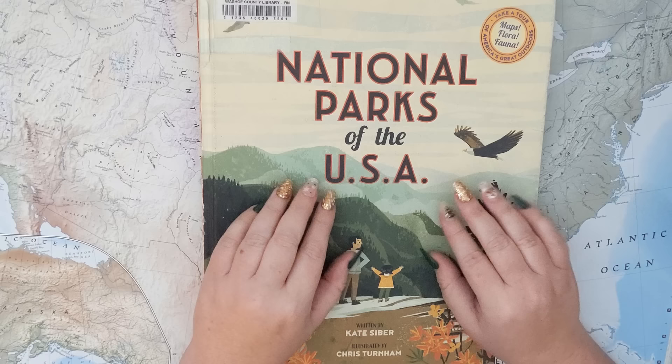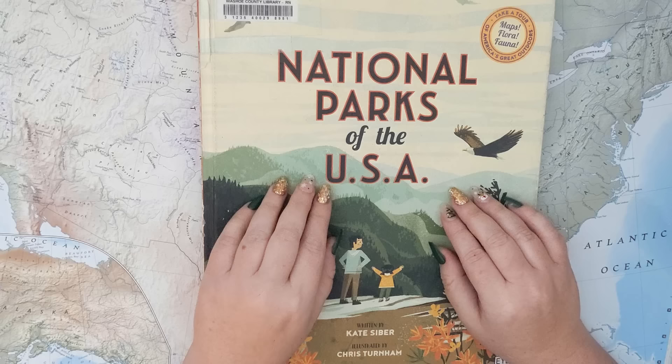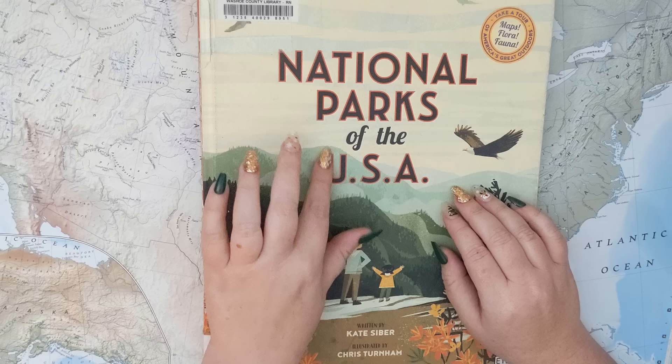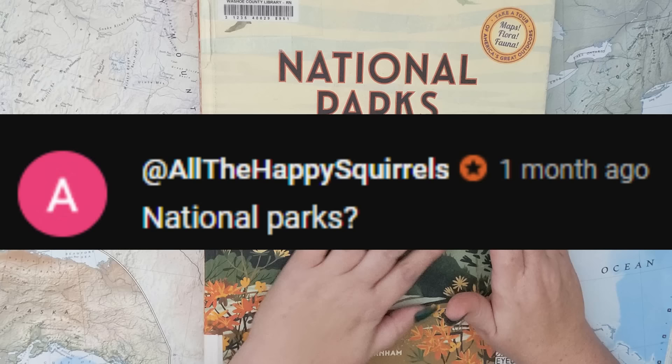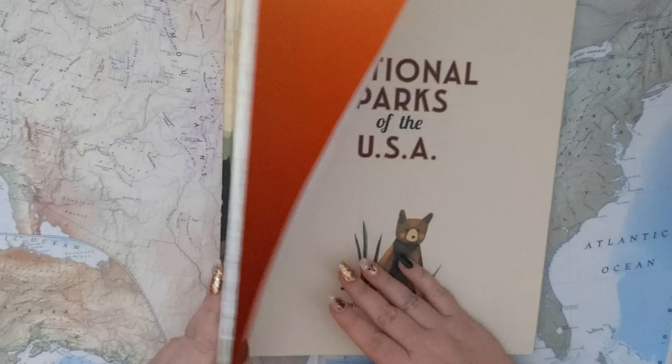Good evening and welcome. Tonight I'm going to be reading to you from this book called National Parks of the USA. This is part of my viewer's choice series, and this book was chosen by all the happy squirrels. Let's dive in.